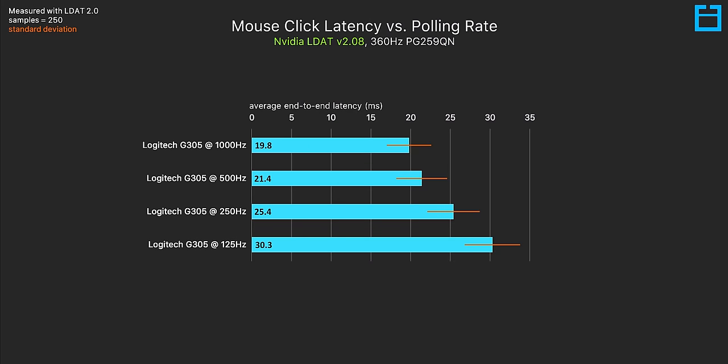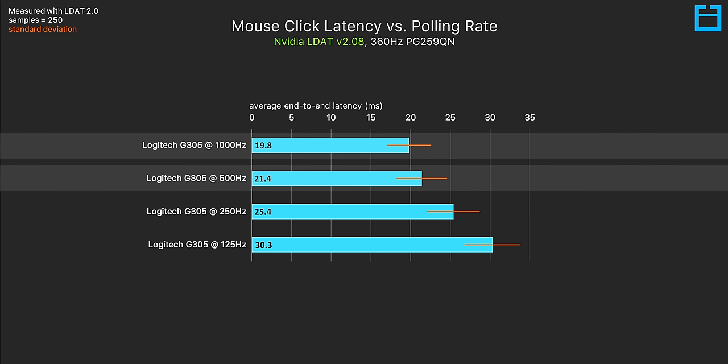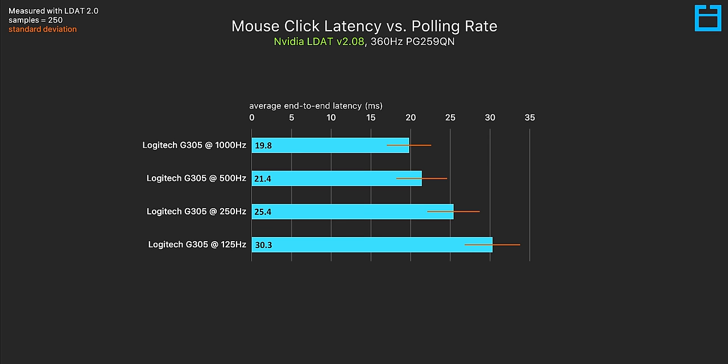Some quick testing on polling rates here to see how much this will impact the following tests. This is the sampling rate of the mouse, so it makes sense that higher polling rates result in lower latency. Most gaming mice top out at 1000Hz, or one sample every millisecond, but others like the Finalmouse Ultralight 2 are limited to 500Hz. Testing with the G305, I found about a 1.6 millisecond difference between the 500 and 1000Hz polling rate — a measurable difference, though not a deal breaker, at around an 8% increase in end-to-end latency.